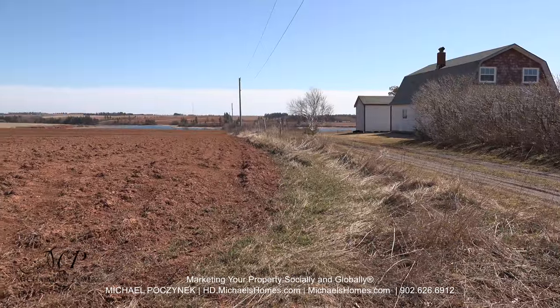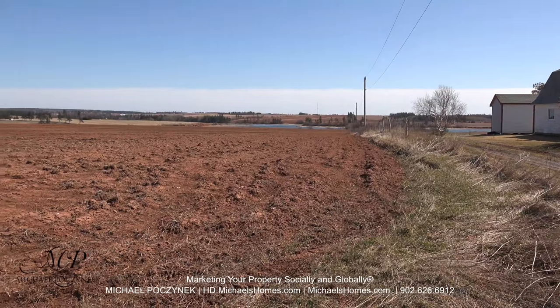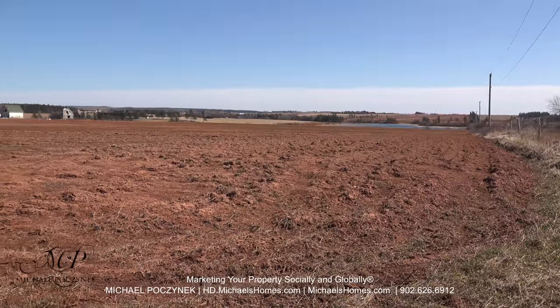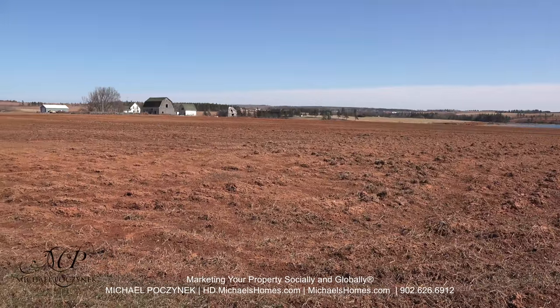This would be the view to the south. As we can see, we've got some beautiful water views and rolling hills. The building lot is currently being farmed — we've got a beautiful agricultural setup here. Great place to build a cottage or a year-round home on this primary paved road.